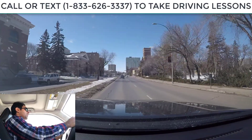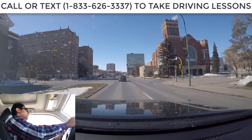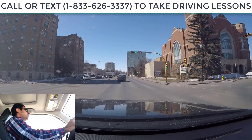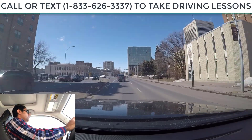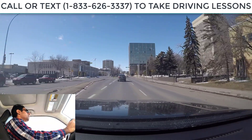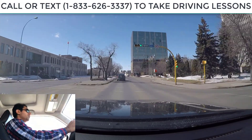I still have both hands on the steering. You always want to maintain distance from the other traffic — right now I have pretty good distance from the car in front of me. From this intersection we are still going straight. We got a green light, that means we are good to go.